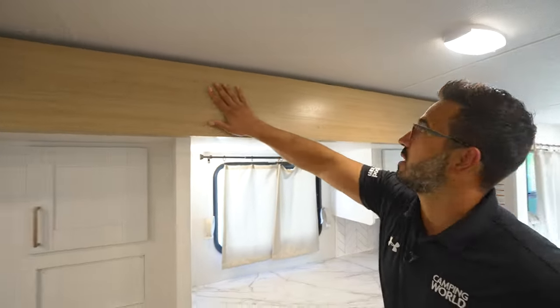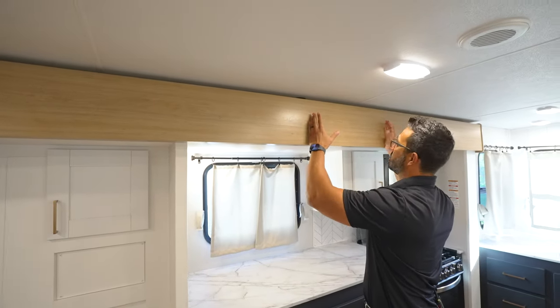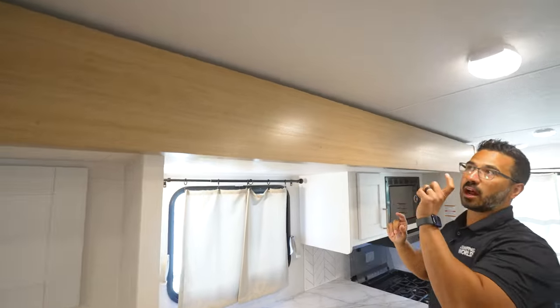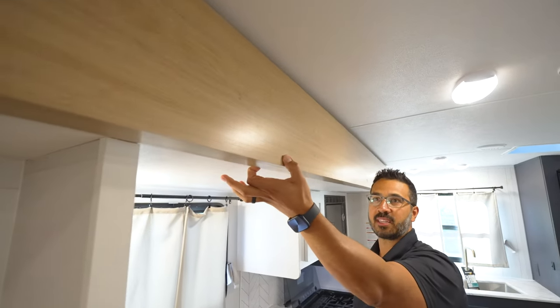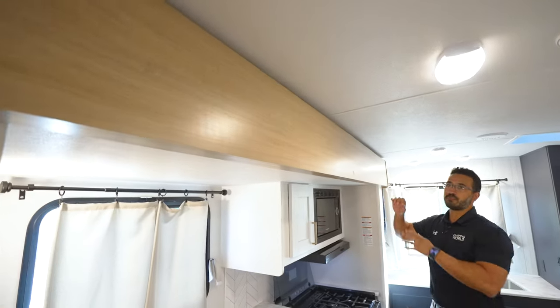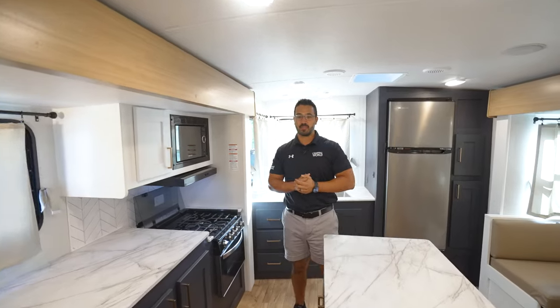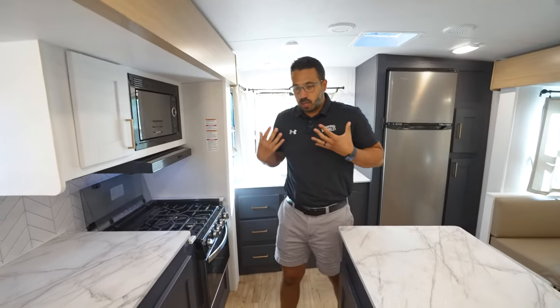Another small feature I like — take a look at the slide-out fascia. This is completely smooth up here, and a lot of times it's just this big hideous-looking chunk. Not only that, but look how thick it is — they tried to make it kind of look like a beam you might have in your house, like a farmhouse beam. I think it's really cool that they went after that design.